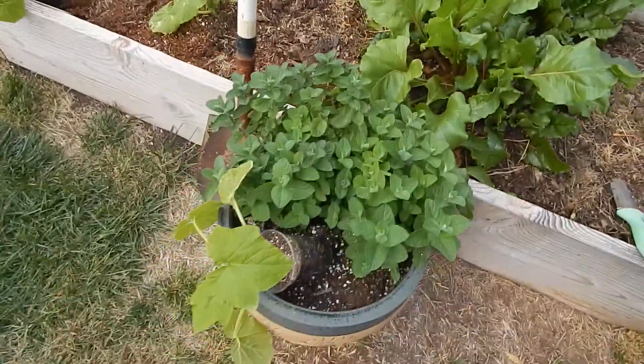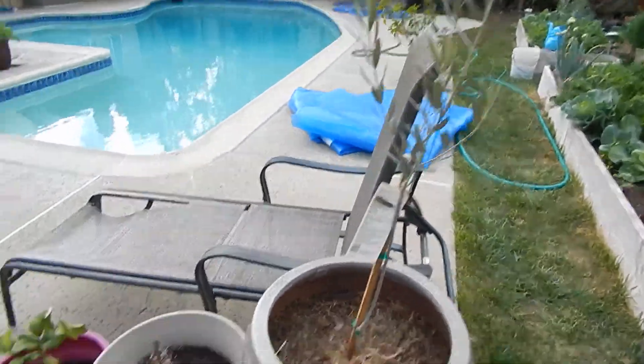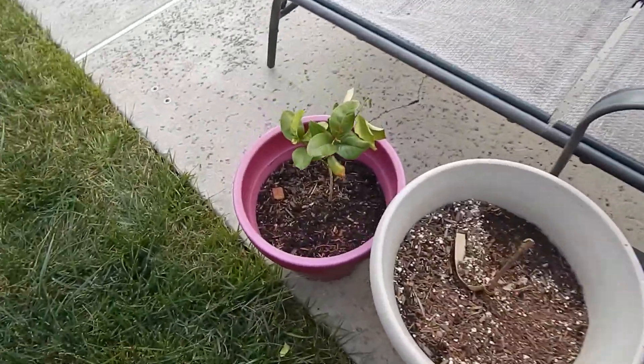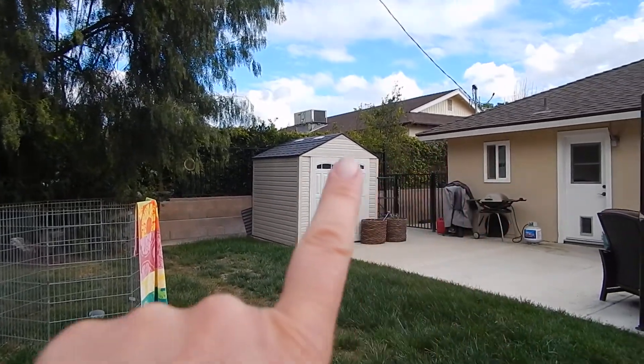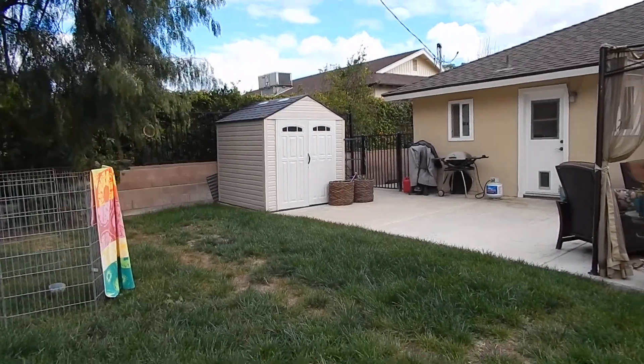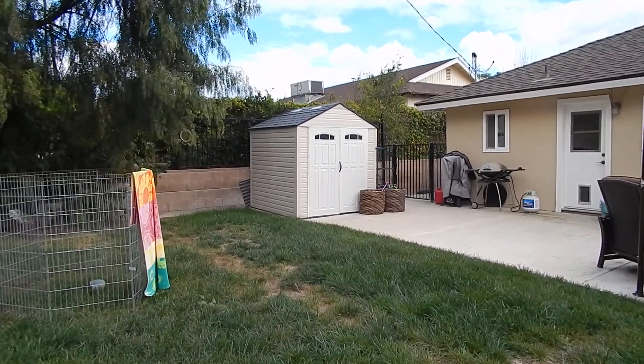So that's pretty much it. I've got mint, an olive tree, a grapevine, and my baby lemon tree. Sorry for all the zipping around with the camera. Back on this side, all the way down where you can't see, on the side of the house I have a bunch of citrus trees.